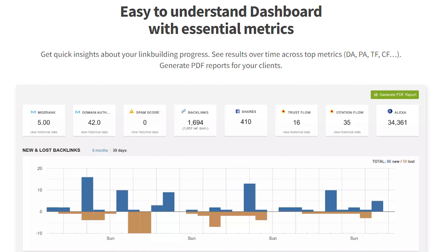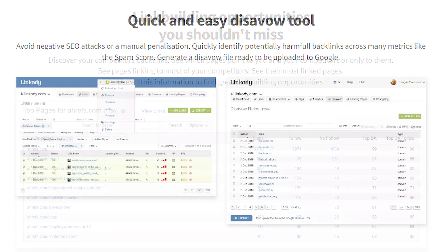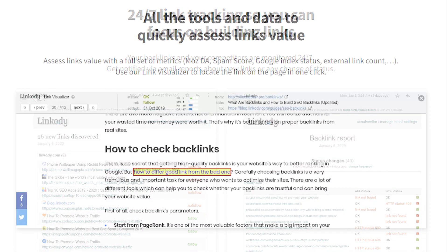Linkody provides an easy-to-understand dashboard with essential metrics. Powerful link profile analysis to make the right decisions. Link-building opportunities exist in which you can discover your competitors' backlinks. Avoid negative SEO attacks or manual penalization. Also, generate a disavow file that is ready to be uploaded to Google. Get notified via email reports about new links or any change in status. Assess link value with a full set of metrics.